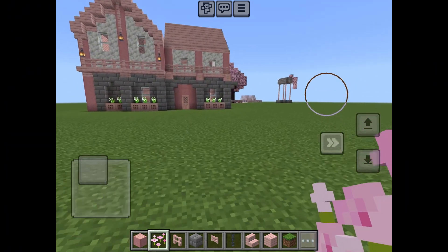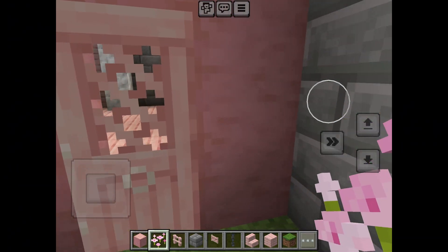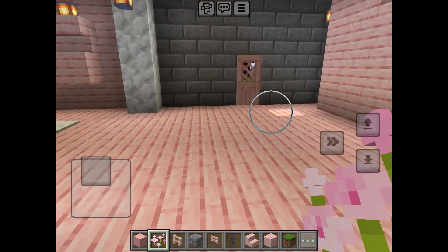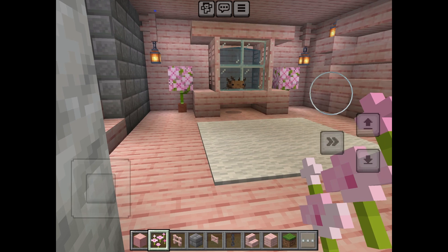I also wanted to show y'all my Minecraft world. Here is my house - I'm going to be giving y'all a tour. It's a work in progress right now. This is the inside - we have our little living room area with a little fish tank and a little shelf.